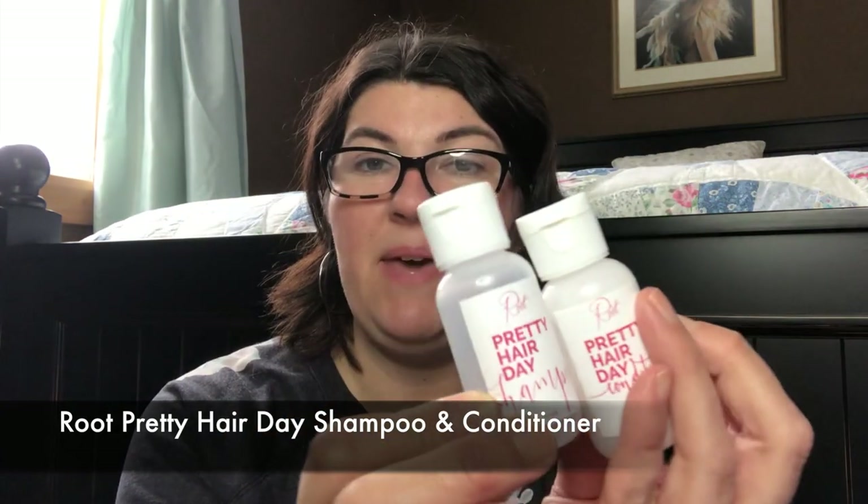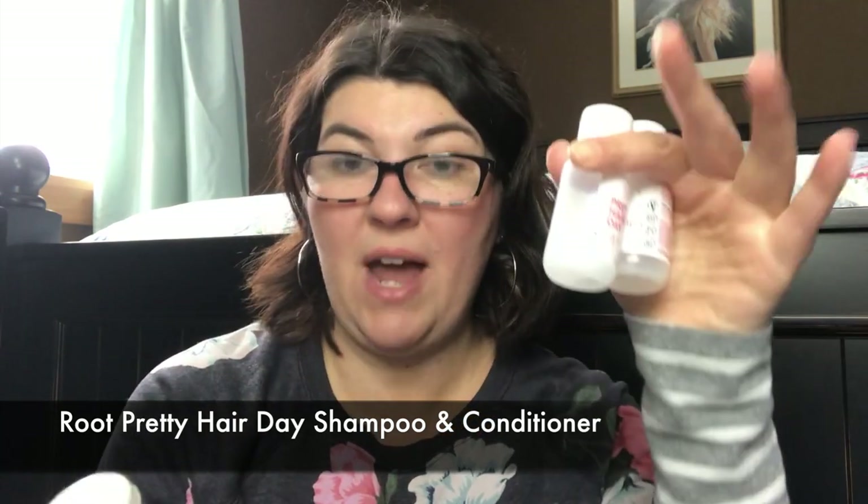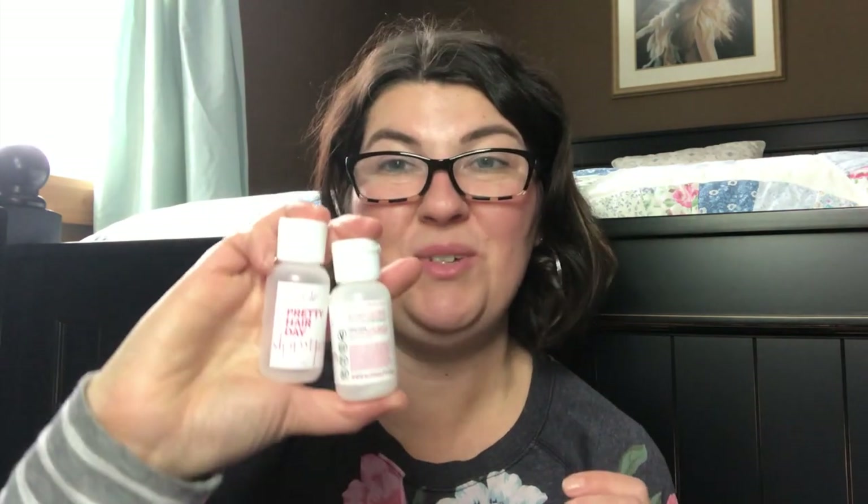I did test out some samples before I bought full sizes. The Pretty Hair Day Shampoo and Conditioner — this was their trial size. I really love them. I actually bought another set: tried the trial size, picked up a 10-ounce, and I have another 10-ounce in my shower right now. This product was so good that I went ahead and got full sizes and then a backup. That's how good they are. Gluten-free, vegan, cruelty-free — really great products.